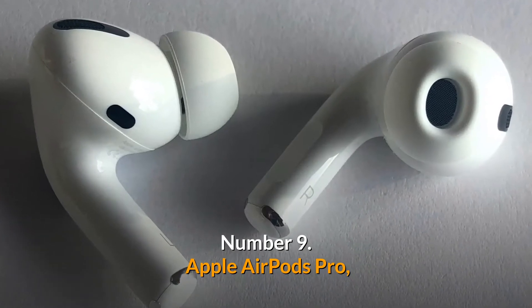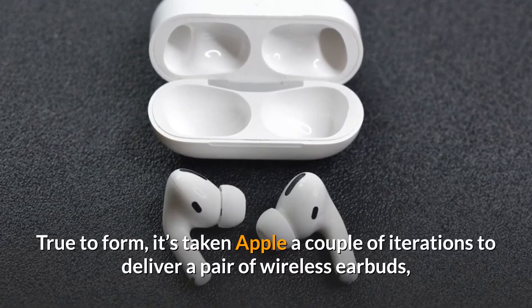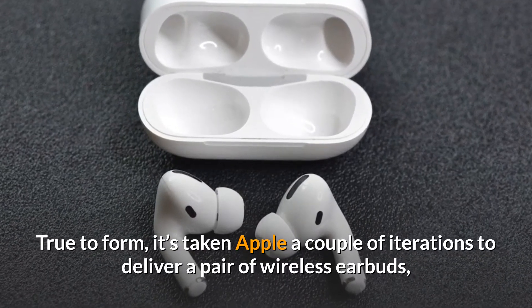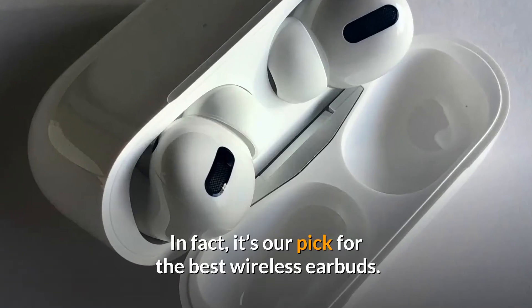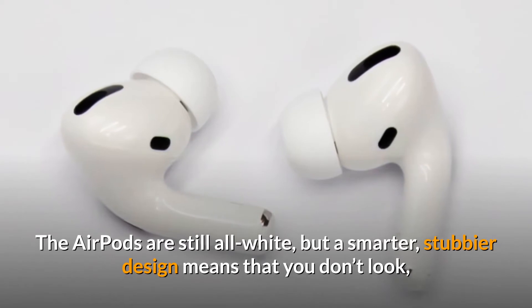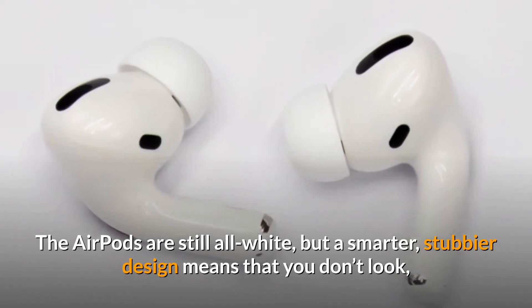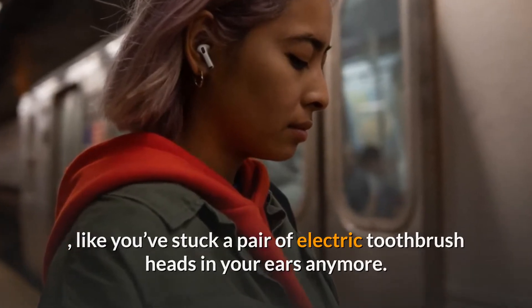Number 9: Apple AirPods Pro. True to form, it's taken Apple a couple of iterations to deliver a pair of wireless earbuds that justify the hefty price tag. In fact, it's our pick for the best wireless earbuds. The AirPods are still all white, but a smarter, stubbier design means that you don't look like you've stuck a pair of electric toothbrush heads in your ears anymore.